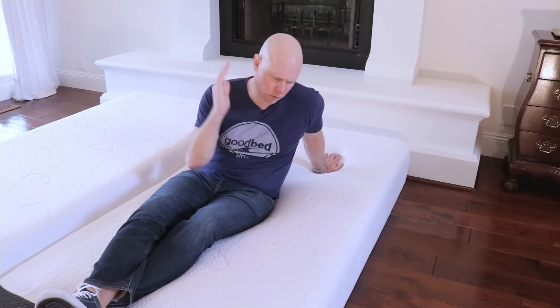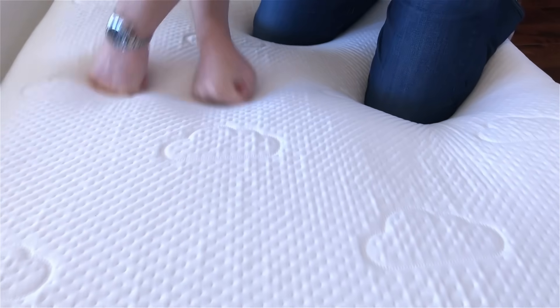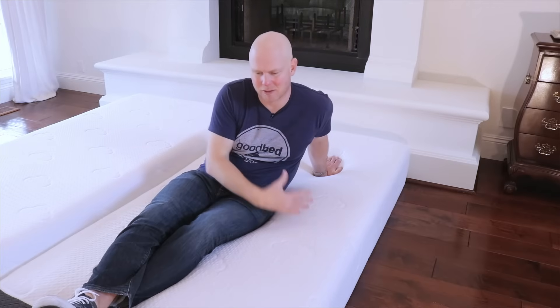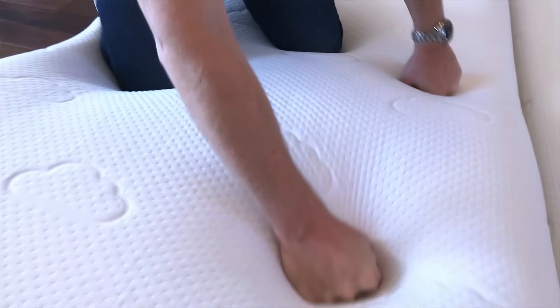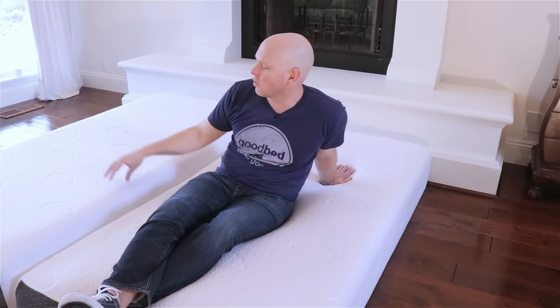One of the first things people want to know about a mattress is just how soft it is, and that might be especially true when the mattress is called Puffy. In the case of the regular Puffy, we classify this as a medium on our softness scale — right down the middle. The Puffy Luxe has an extra inch of memory foam, three inches total, which makes it softer. We classify the Puffy Luxe as medium soft, just to the softer side of medium.